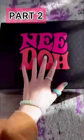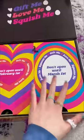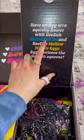You guys, we got a mystery package — it's from Nito. Let's see what's inside. Give me, love me, squish me. This must be fidgets. It's officially March 1st, so let's open up this side. I'm obsessed with these fun colors. Have an extra squishy Easter with Nito.